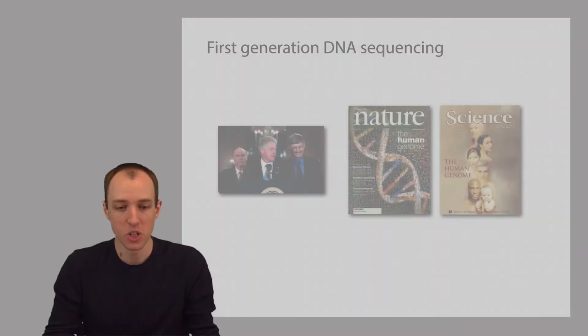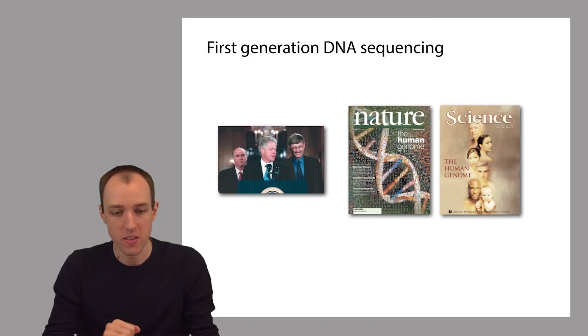It remained the dominant method for DNA sequencing all the way through the Human Genome Project, and Fred Sanger won a Nobel Prize for chemistry for this invention. The Human Genome Project used hundreds of first-generation DNA sequencers.